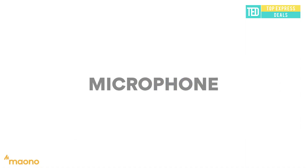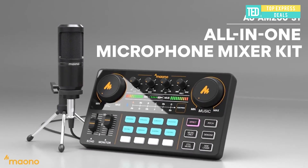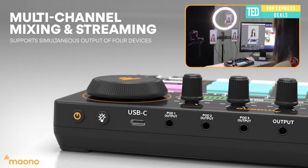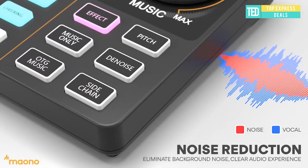All-in-one Microphone Mixer Kit. Supports two-person use across four devices and four platforms to stream simultaneously. Noise and ambient sound cancelling makes your voice pure and clear. Built-in lithium battery provides up to 8 hours of usage.